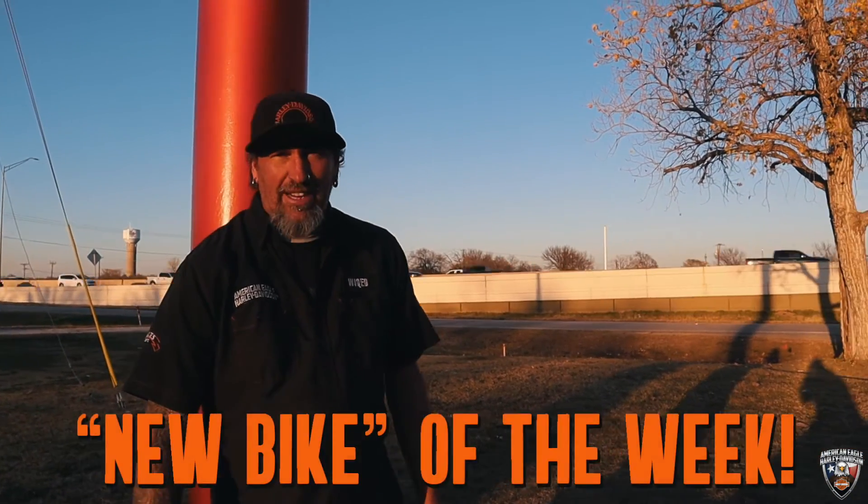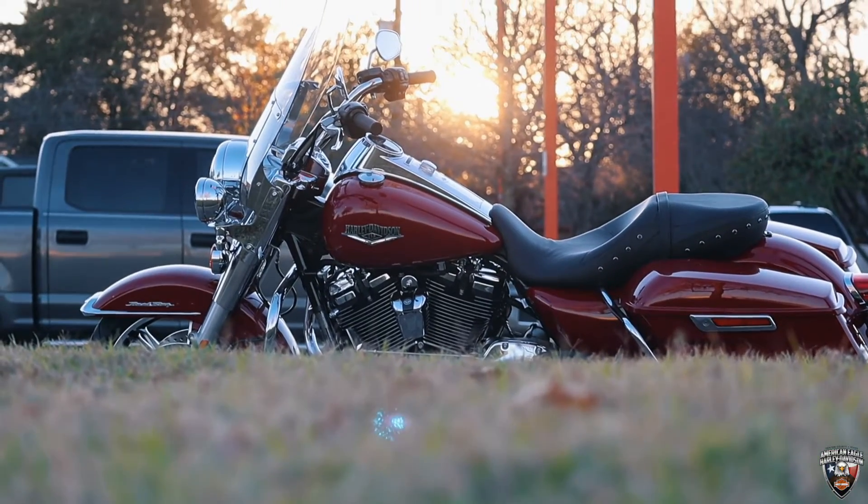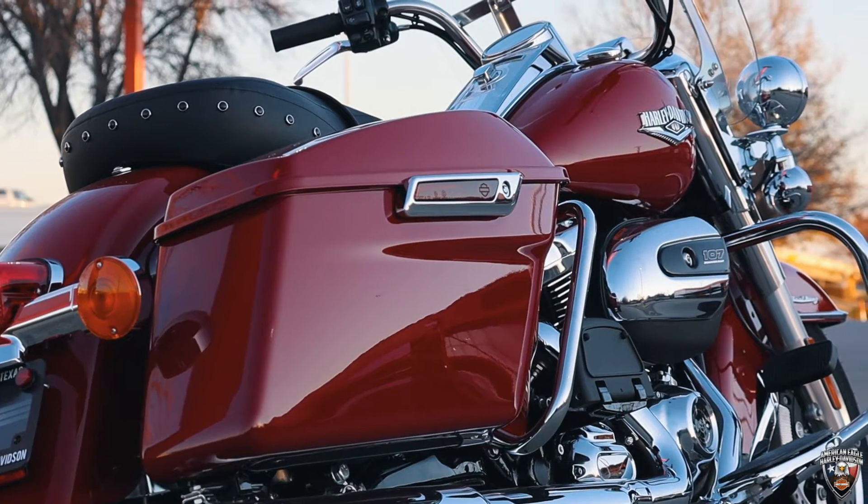What's up guys? It's Wicked with American Eagle Harley Davidson, bringing you new bike of the week. Right around Christmas time, we have a Billiard Red 2021 Road King.